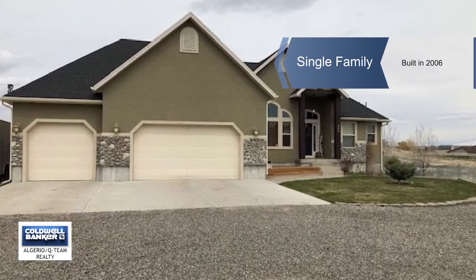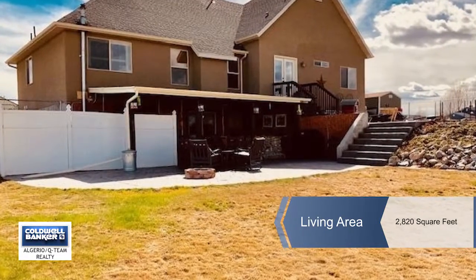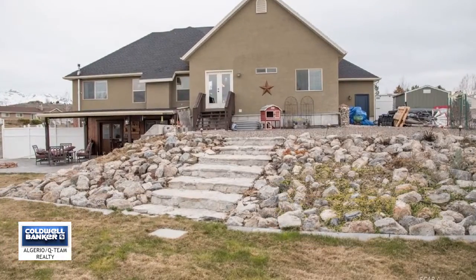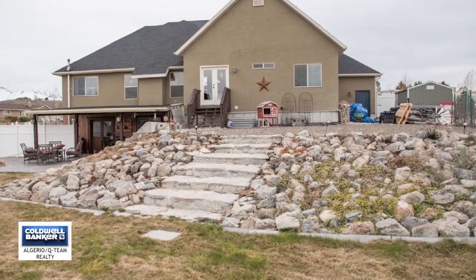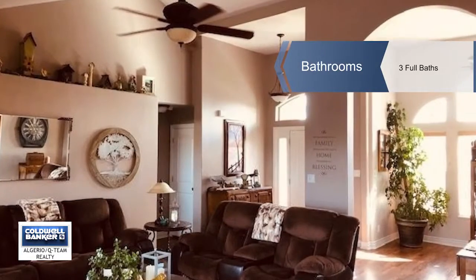Kathleen Algerio presents this fantastic home with a wonderful kitchen and wall-lovings, five bedrooms and three full baths, an office and master bedroom ensuite with jetted tub, vaulted ceilings with spacious living and dining throughout the main level.